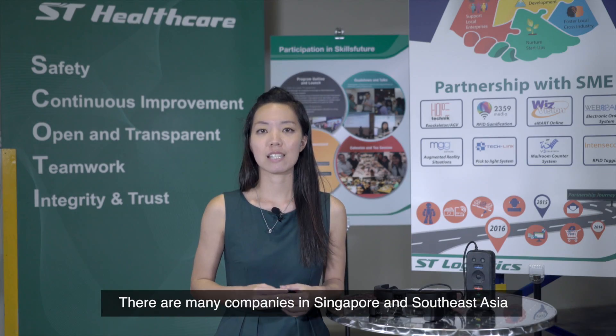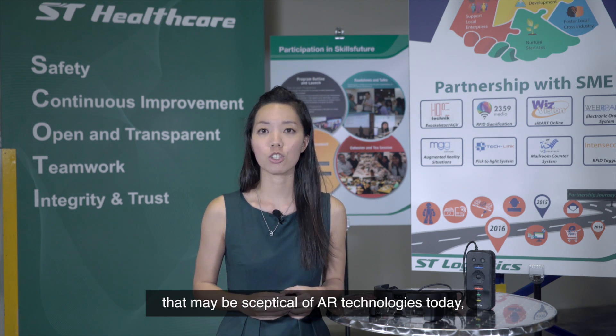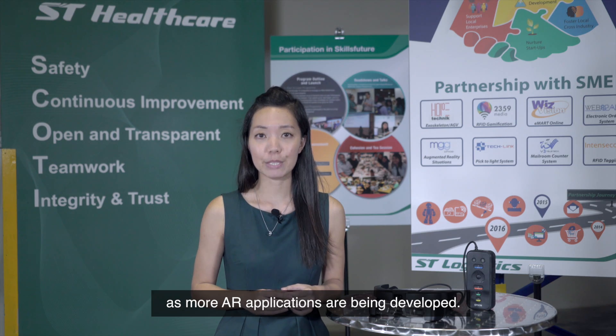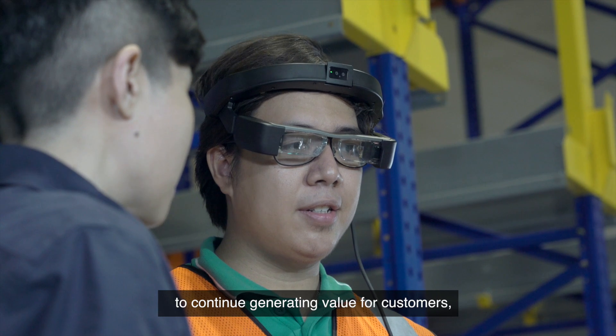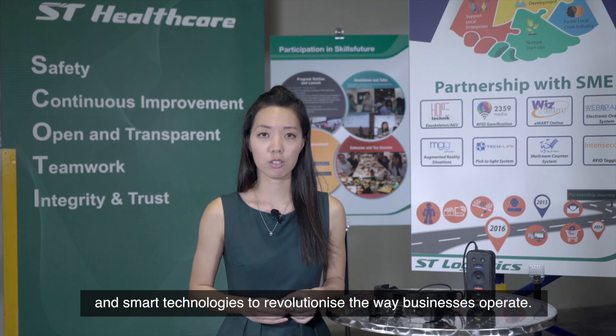There are many companies in Singapore and Southeast Asia that may be skeptical of AR technologies today, but things will change as more AR applications are being developed. With the Moverio range of smart glasses, Epson is committed to continue generating value for customers, leveraging advances in augmented reality and smart technologies to revolutionize the way businesses operate.